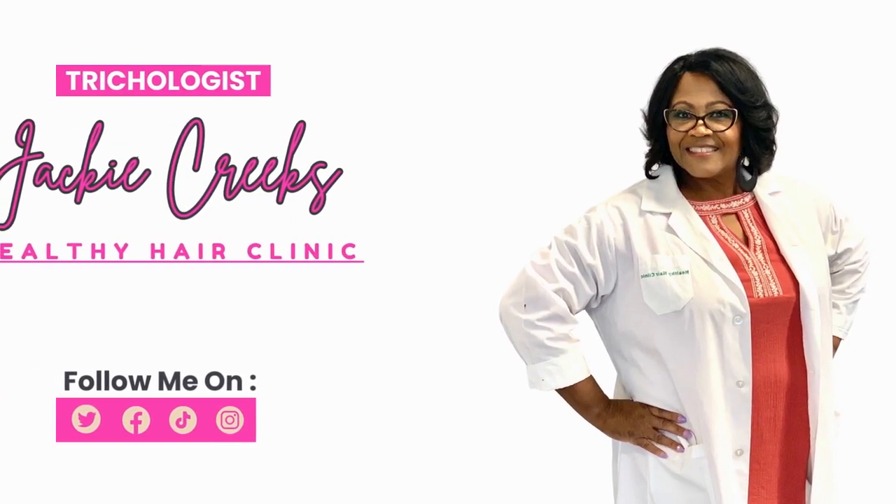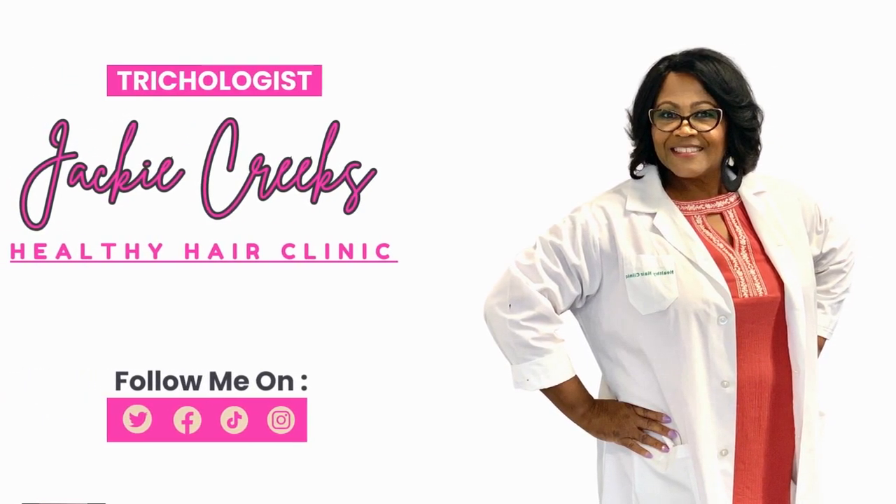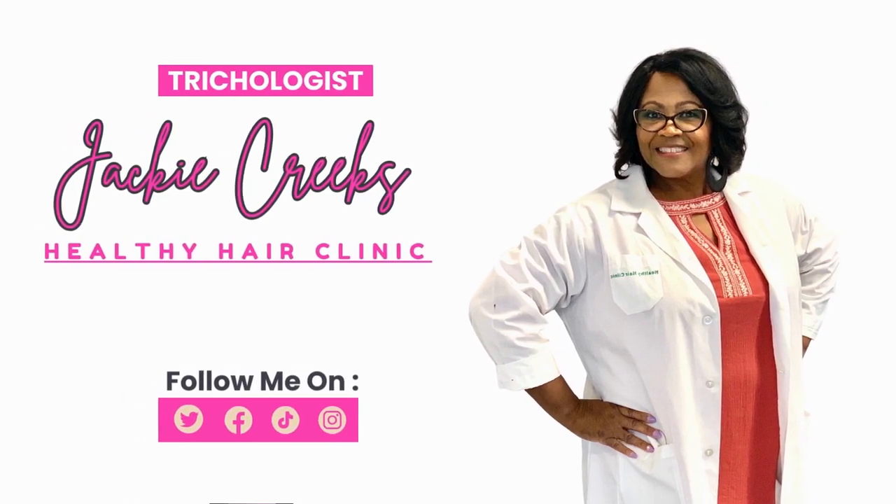Hi, I'm Jackie Kreese, Trichologist in the Houston, Texas area. Listen to my client's interview.